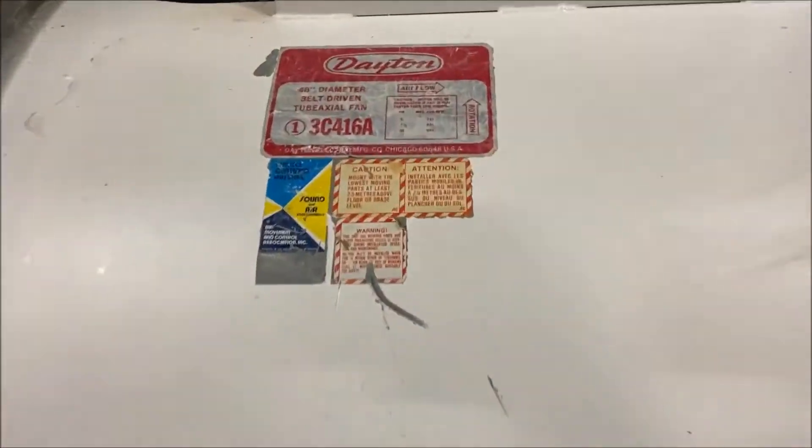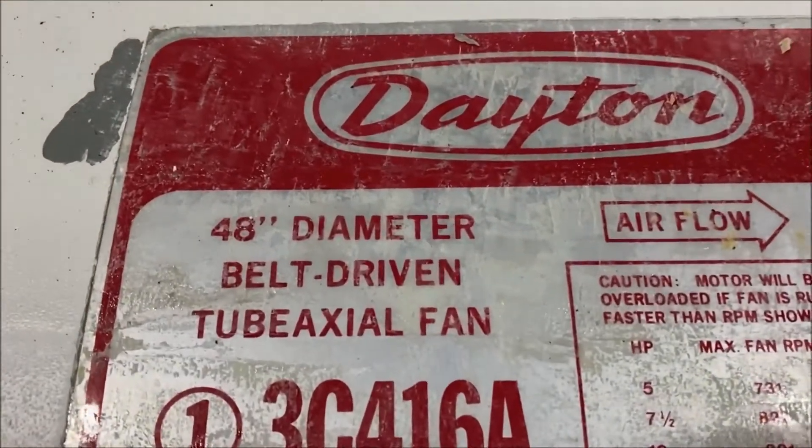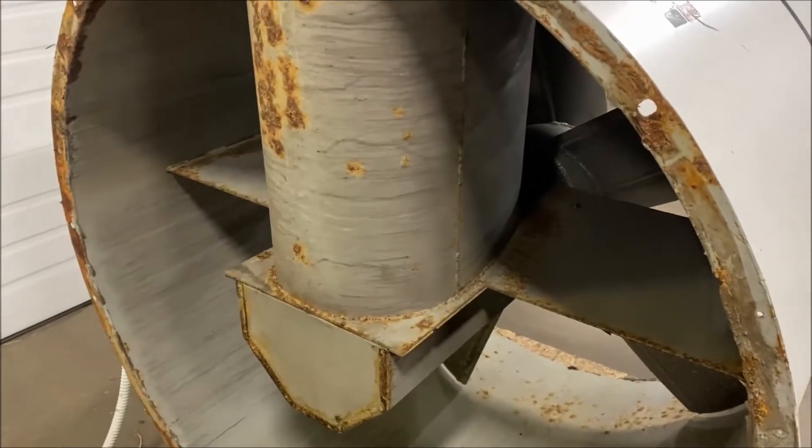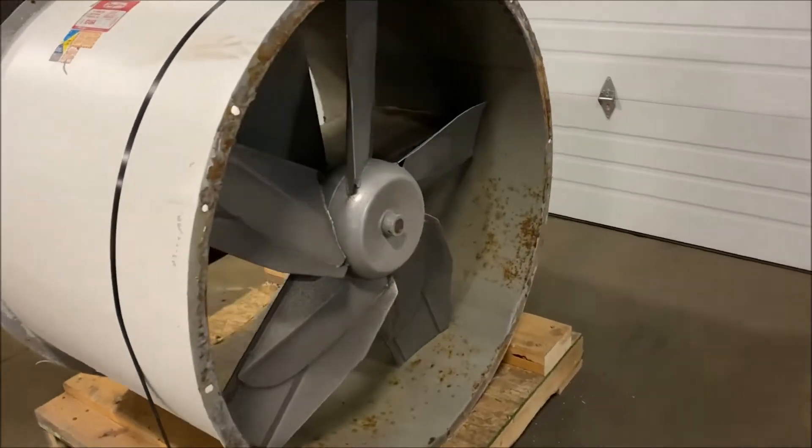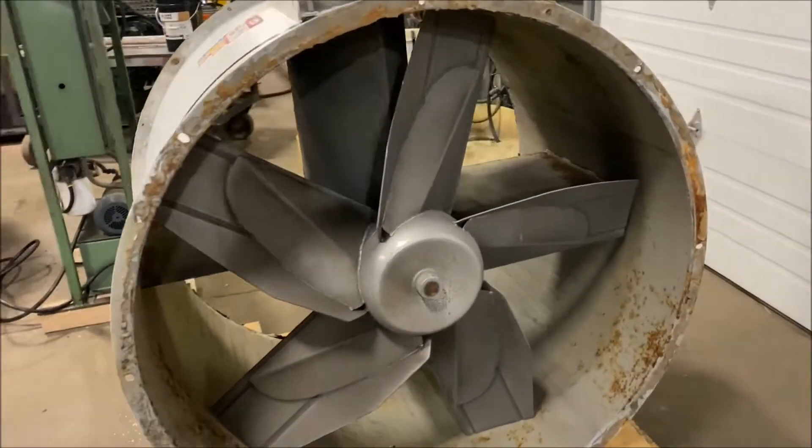Take a look at the nameplate here if you can see it. 48 inch diameter fan — the inlet and outlet are obviously the 48 inches. It can be wired for 208, 230, or 460 volts, and it does have a five horsepower motor on top.